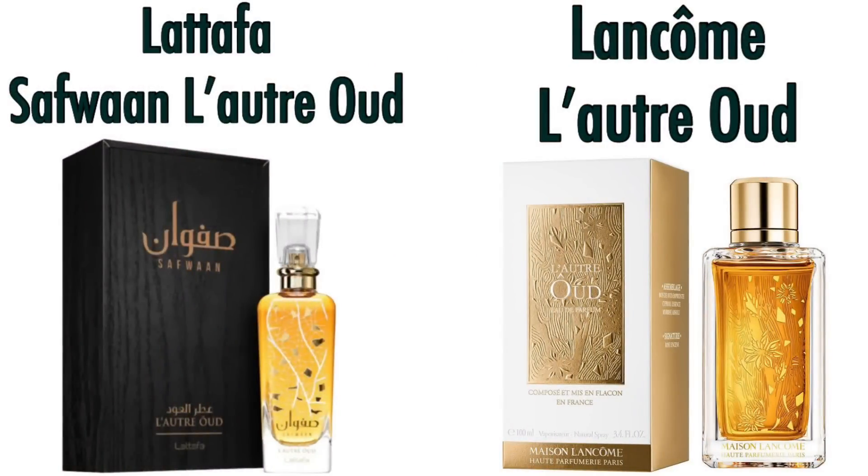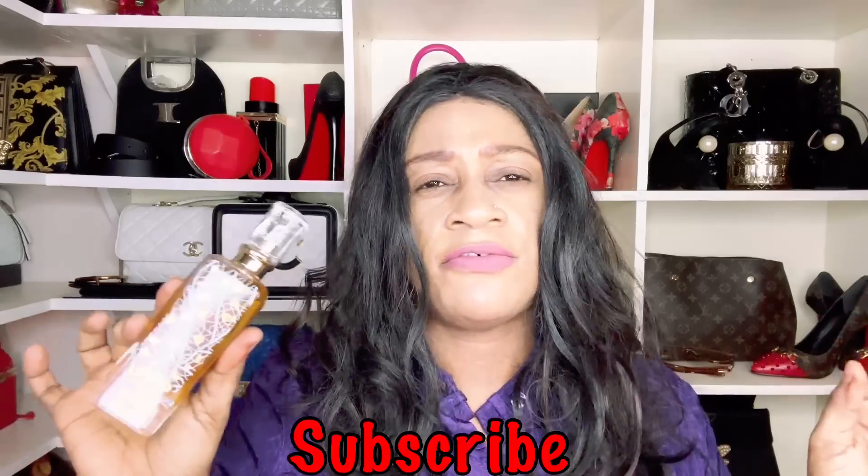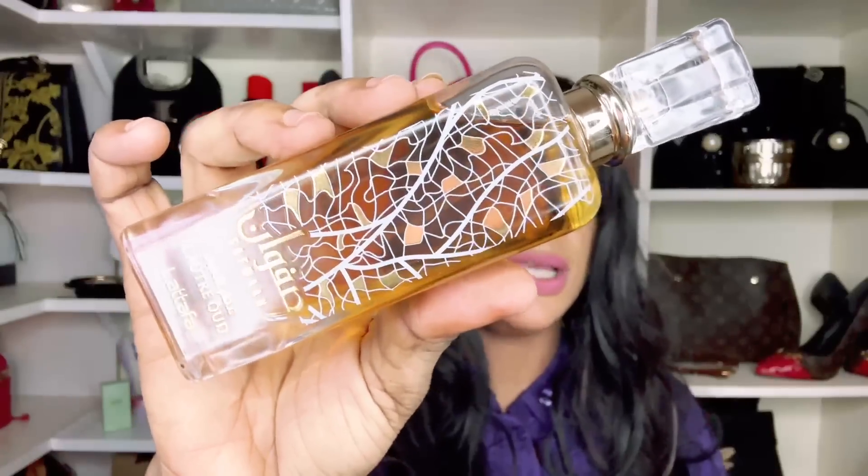Lattafa released a pair of fragrances. The first was the musk one — a Molecule 01 leaning fragrance. This one on the other end has oud and vanilla. It has been suggested to be duping Lancôme's La Nuit Trésor Oud. I give it a lot of vanilla with some oud — kind of reminds me of Amir Al Oud but feels like a subtler take. I'd also say it's very close to Vanilla 28 by Keali. Lattafa Safwan La Trois is the one to purchase.